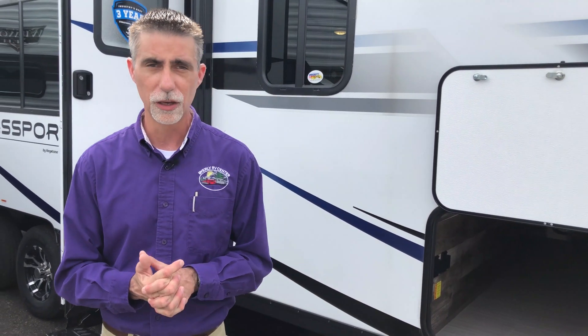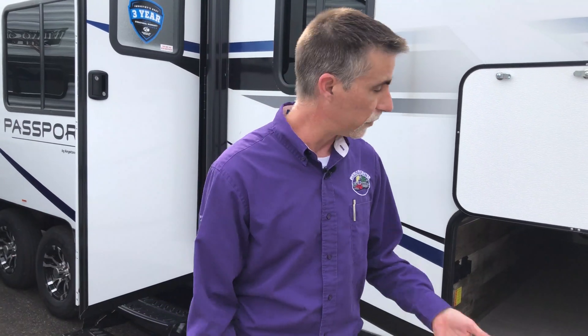This is a vehicle I talk about all the time. It's been built by the same people in the same building for many, many years — a very reliable product. It has recently received an update. This is part of what we call the SL series of passports. For example, this vehicle has a fully enclosed and heated underbelly, which they didn't all have before — a really nice feature.